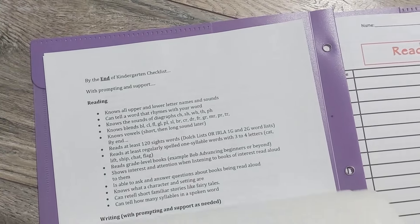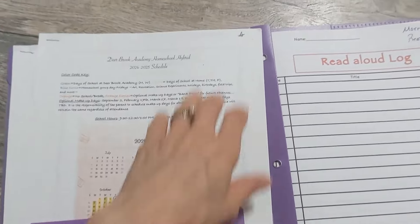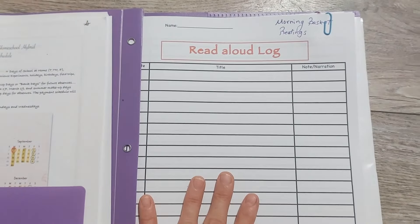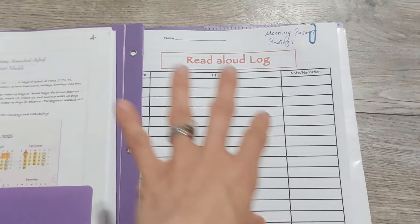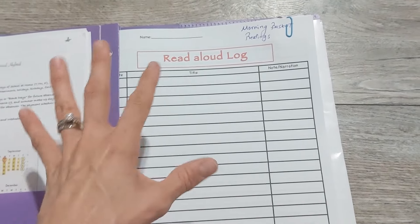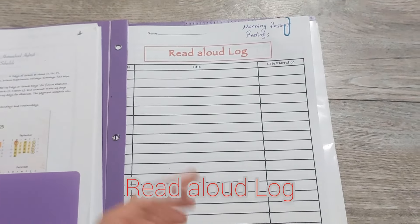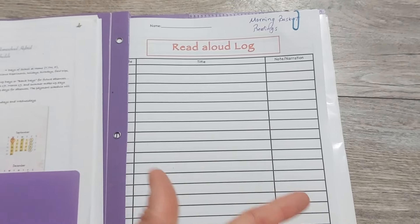If you have a grade-level checklist of things kids should know, that's helpful, but most people wouldn't need it if they're following a curriculum — it's open and go and has exactly the expectations you need. So why I don't need a planner: even if I'm following a curriculum for my son and not for my daughter, either way I've created a plan upfront. The only thing that might be nice to log is what books I read aloud to them.